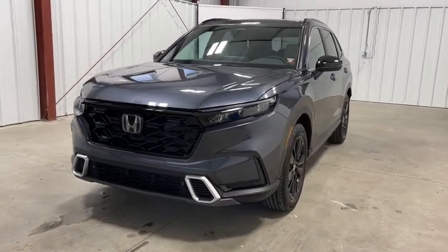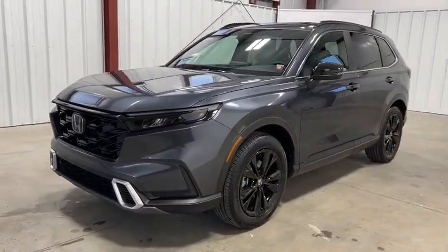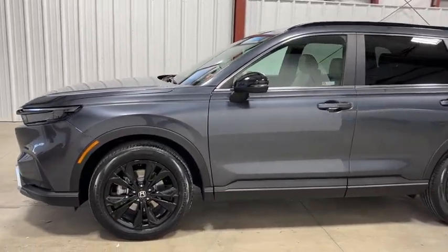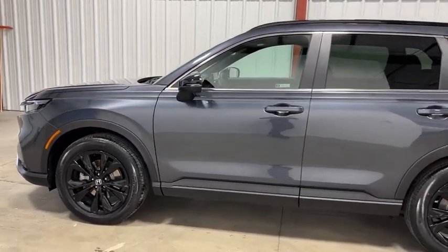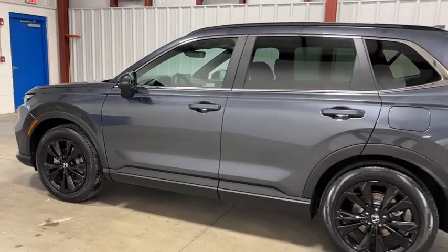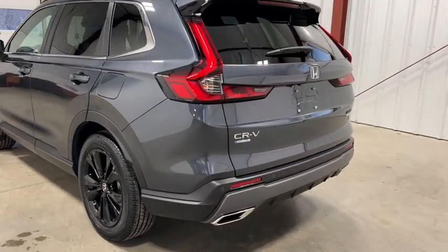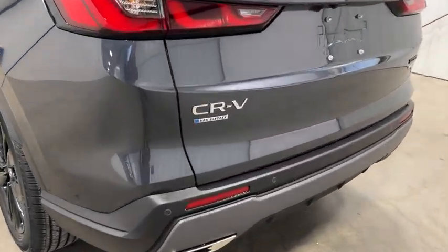We are pleased to show you the 2023 CR-V Hybrid. The Honda CR-V Hybrid offers a powertrain with plenty of energy, a cabin with plenty of room, and a ride with plenty of comfort. This is all in addition to the fact it's a hybrid vehicle and the additional efficiency that it offers.